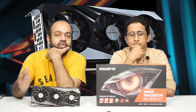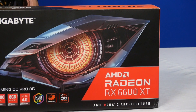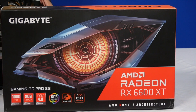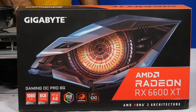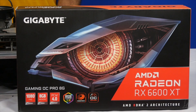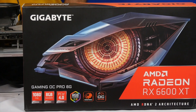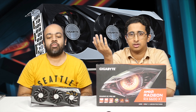The main focus of this card is catering to the 1080p gamer — that's the target audience from AMD Radeon. It takes on the NVIDIA 3060 Ti and the 3060. It's a PCI Gen 4 compatible card, it's got 8 gigs of VRAM, and it uses the RDNA 2 architecture, pretty similar to the top NVIDIA architecture.